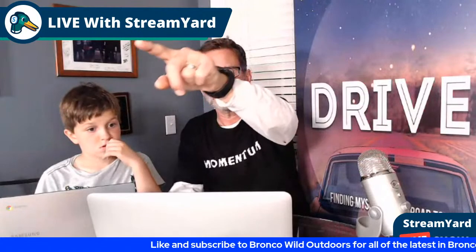Gavin and I are doing a couple of things tonight — just chatting live, but also testing this out. This is a new feature for us. If we like StreamYard we're going to go from the free version to the paid version, which will get rid of this banner.